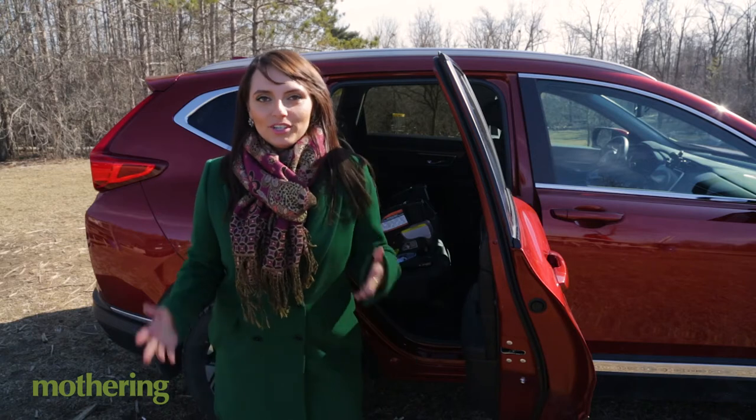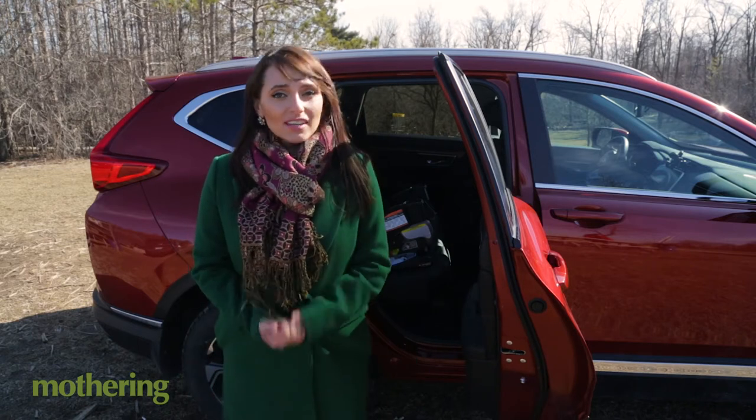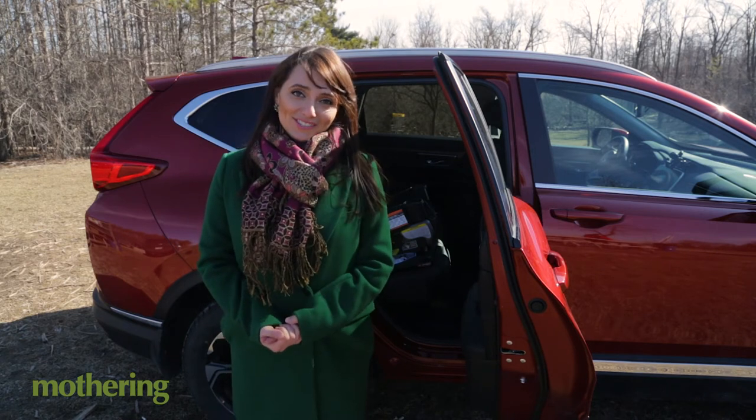To learn more, I'm going to talk to Jonathan Yarkoni of AutoGuide. He has two kids and he's been testing this car seat on his toddler for the last month, so hopefully he has lots to say about it.